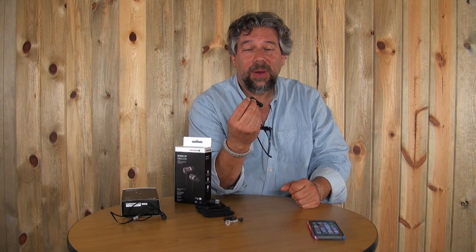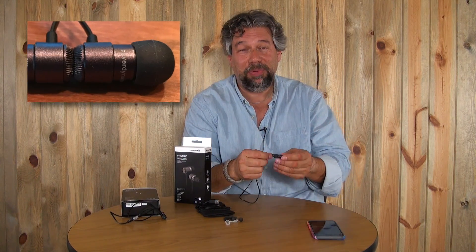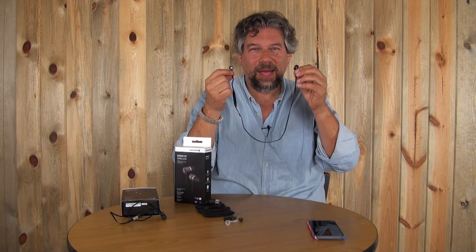These run about a hundred bucks, and they're really, really nice. The first thing is you can see that they have a magnet. It's actually pretty helpful, but they're not wireless in the same way that Apple's AirPods are because they're actually connected.